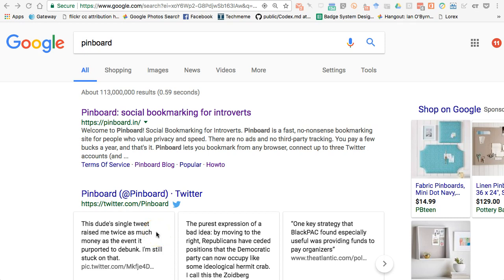Hey everybody, this is Ian O'Byrne again. I'm taking a look at another tool that I use. I spent a couple weeks talking about different bookmarking and archiving tools. I've talked about Evernote, and then recently I did a video on how to search and look online like a ninja — my process as I search and read and research online. One of the tools I use, which I mentioned briefly in the last video,